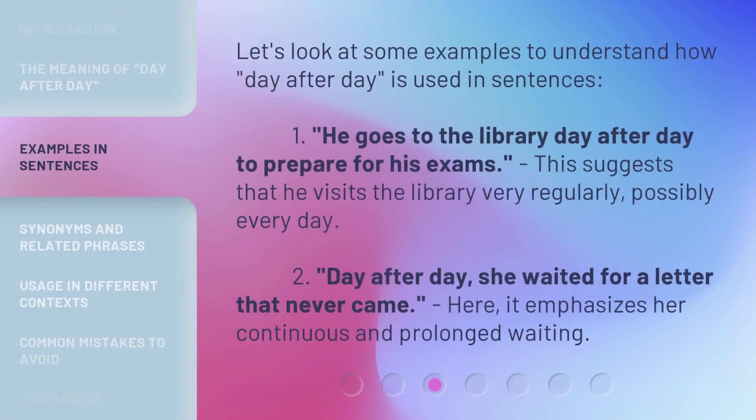Let's look at some examples to understand how 'day after day' is used in sentences. First: 'He goes to the library day after day to prepare for his exams.' This suggests that he visits the library very regularly, possibly every day. Second: 'Day after day, she waited for a letter that never came.' Here, it emphasizes her continuous and prolonged waiting.